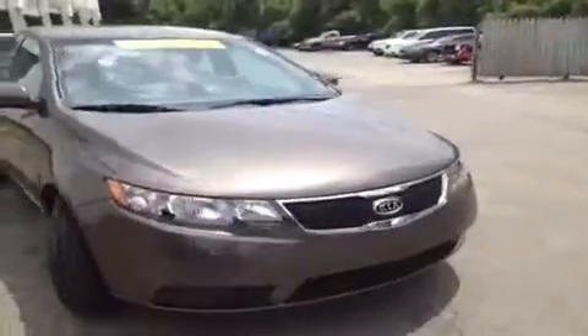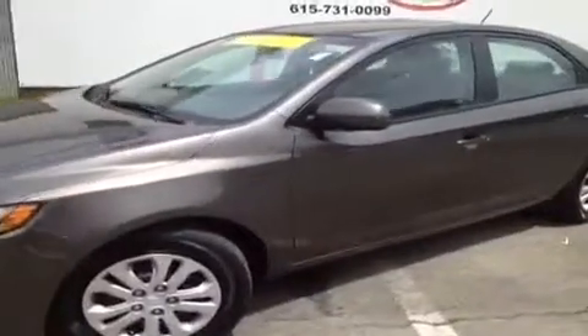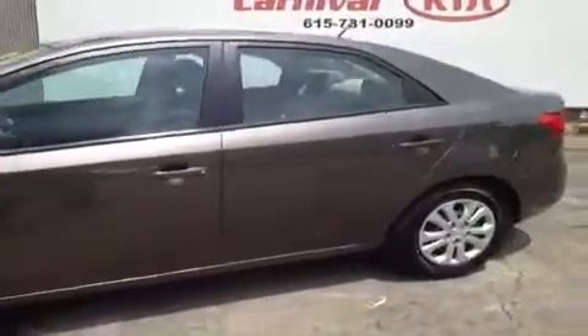This 2011 Kia Forte video demonstration is brought to you by Hickory Hollow Carnival Kia, located in Antioch, Tennessee, just off of Interstate 24, right off of Exit 59 at 5406 Target Drive.